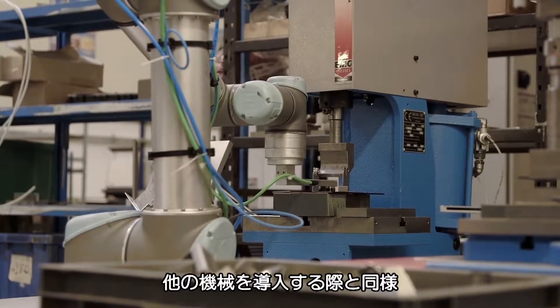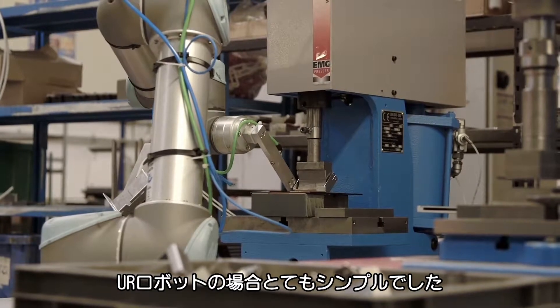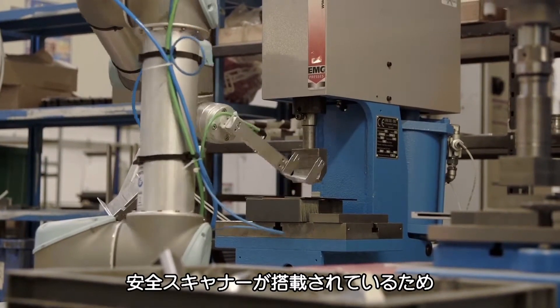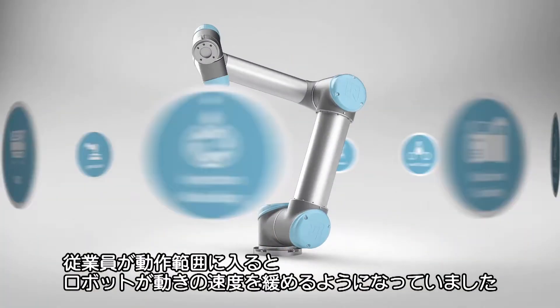As for any machine deployment, we made a risk assessment study and the solution was very simple. We have integrated a safety scanner that makes the robot slow down when employees enter the work envelope.